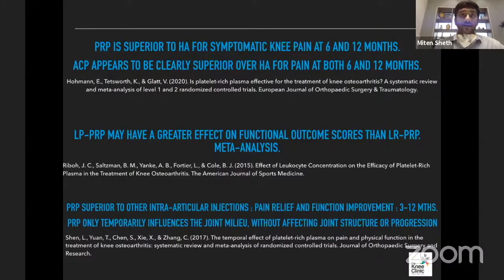We know three things in summary. PRP is superior to hyaluronic acid for symptomatic knee pain at 6 and 12 months — this is from a meta-analysis. Of 12 papers reviewed, six used ACP, and when those results were collated, ACP appears definitely better than HA for pain at both 6 and 12 months. Leukocyte-poor PRP may have a greater effect not only on pain but also on functional outcome scores. PRP is superior to other intra-articular injections for pain relief and functional improvement up to 12 months, though anything beyond that is questionable.